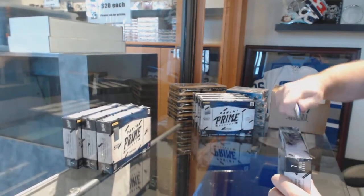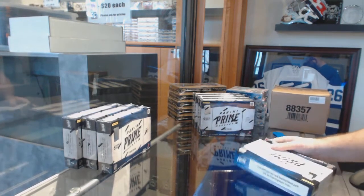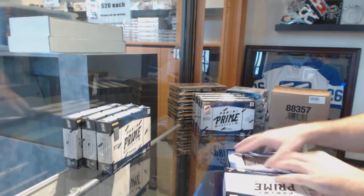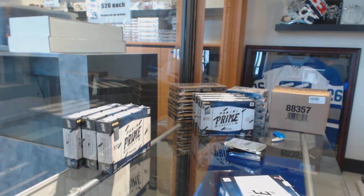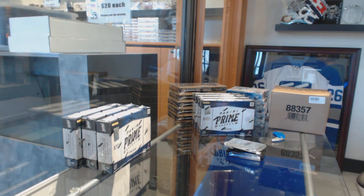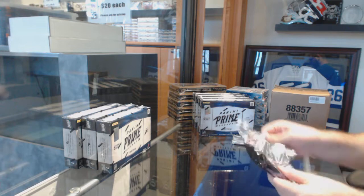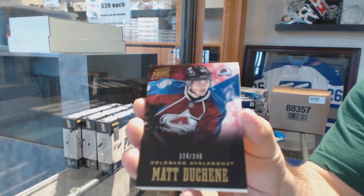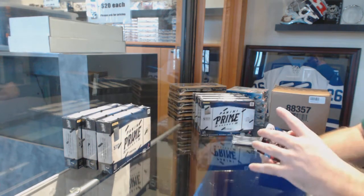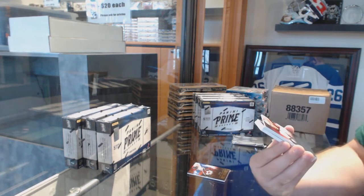Here we go, starting off card break number 85/49. We have the four-box prime, numbers 12 and 13. Best of luck to everybody. For the Avalanche, number 249, Matt Duchene — that is a healthy start. We've got a one-of-one.